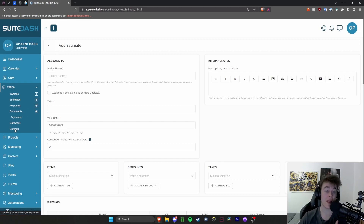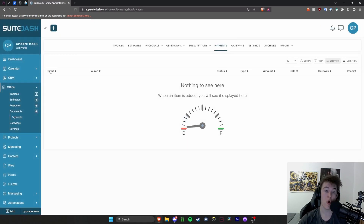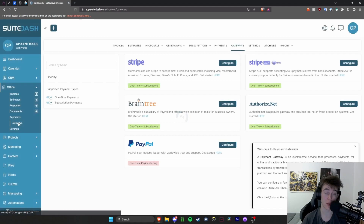You also have your documents, and here you can view all payments you've processed. The payments page shows who it was from, where it was from, whether it's been paid, and when it was. You also have a gateway section where you choose how you get paid — PayPal, Authorize, Stripe, and Braintree are the four options, and you can also do Stripe ACH directly from bank accounts without needing a debit card, giving you nice flexibility in how clients and customers can pay.